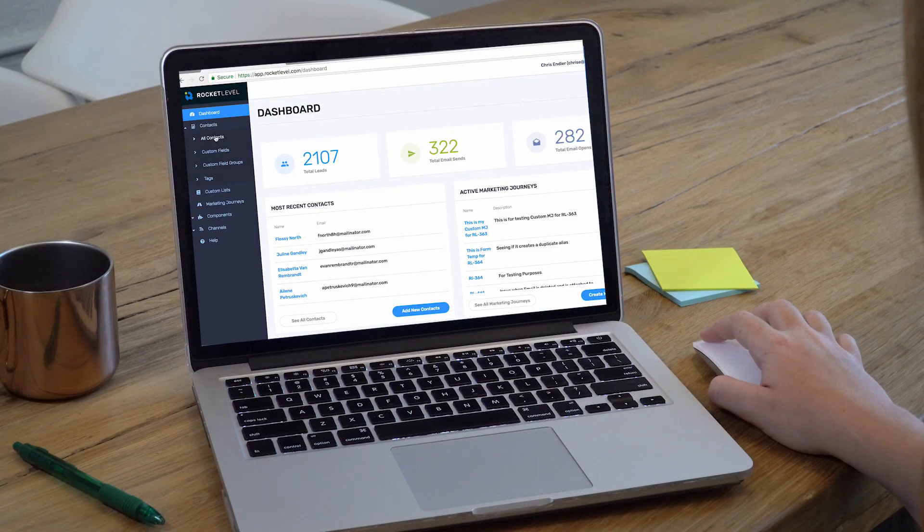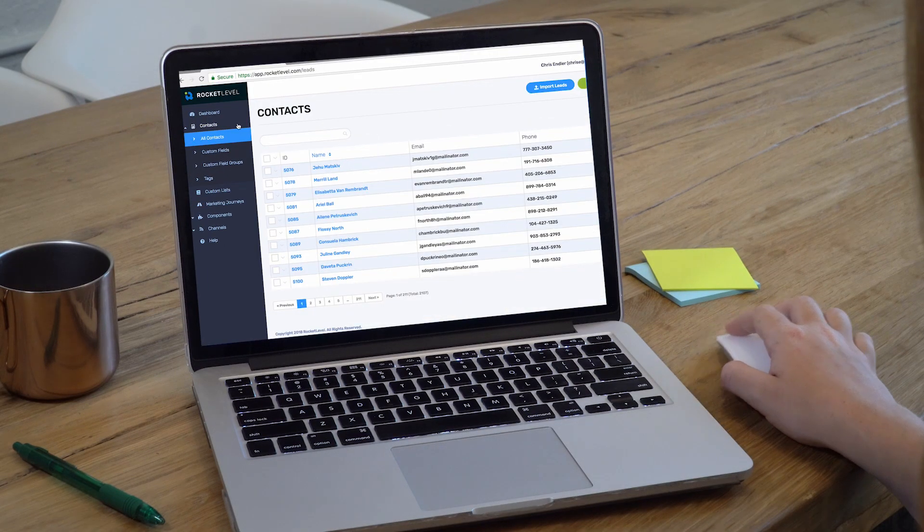Once they fill out the form, you can import their information over into your CRM. Now you use automation to increase customer engagement alongside their marketing journeys.